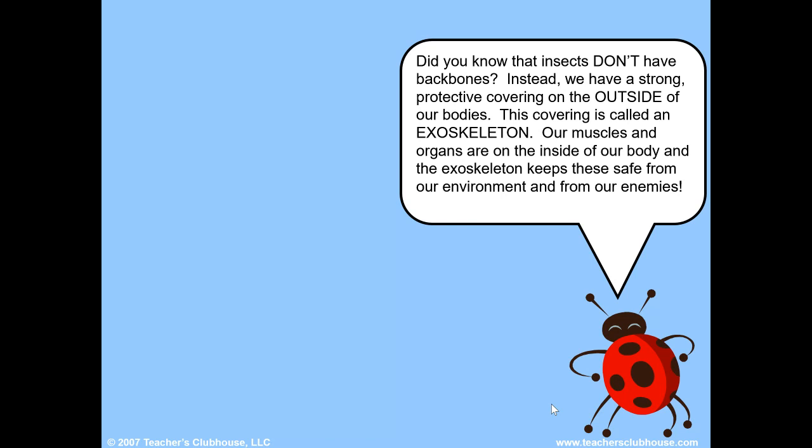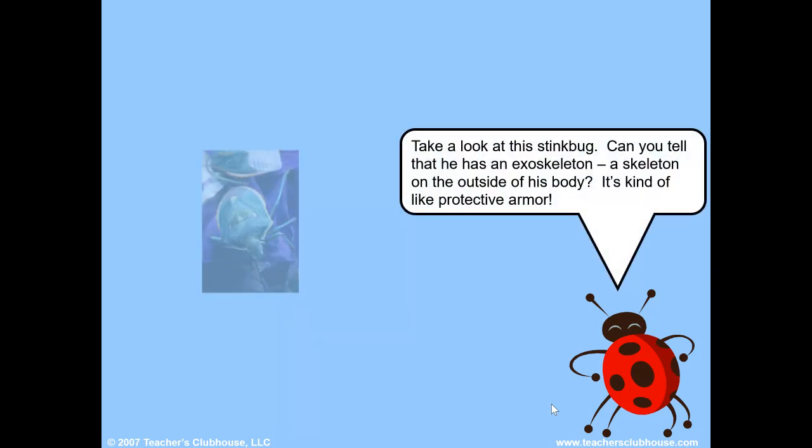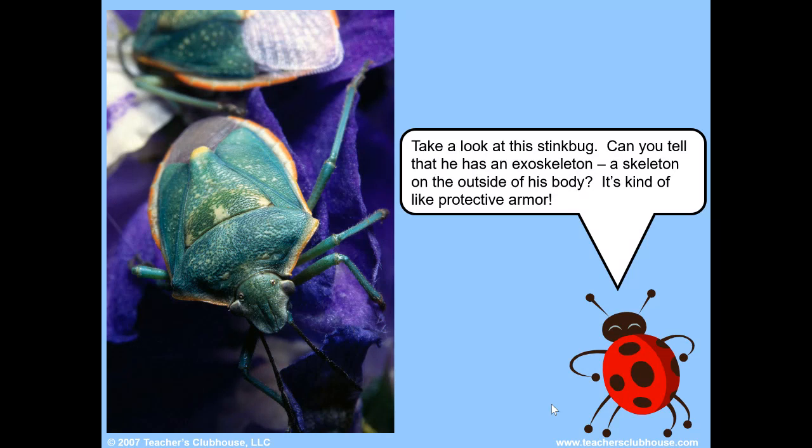Did you know that insects don't have backbones? Instead, we have a strong protective covering on the outside of our bodies. This covering is called an exoskeleton. Our muscles and organs are on the inside of our body, and the exoskeleton keeps these safe from our environment and from our enemies. Take a look at this stink bug — can you tell that he has an exoskeleton? A skeleton on the outside of his body? It's kind of like protective armor.